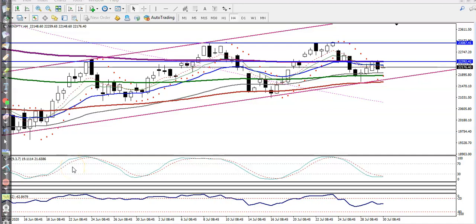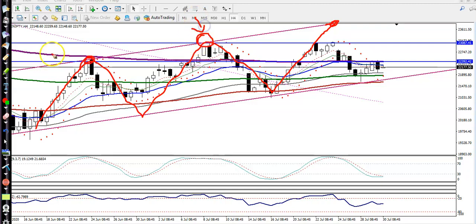This is a Bank Nifty H4 chart analysis. As I said yesterday, Bank Nifty is still running in this range — the actual market range. We are expecting that price will hit the upper boundary. I just connected the most recent swing high points — this is a high point and this is also a high point.